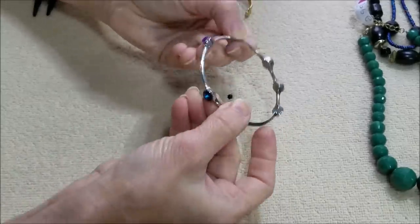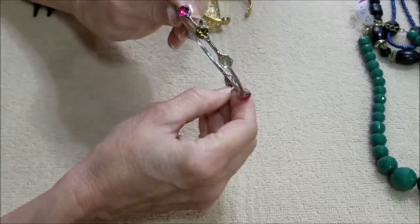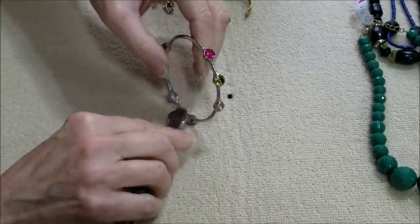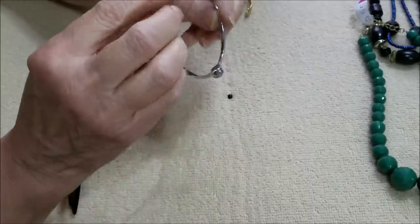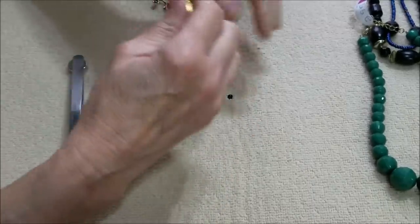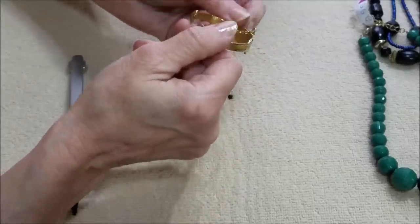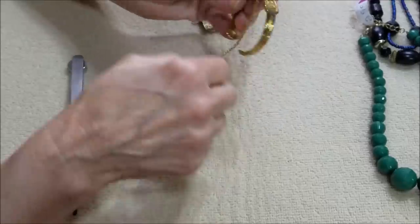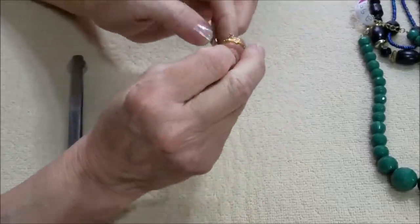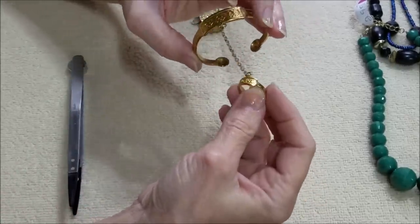This is missing one rhinestone. It is not magnetic, but it is not sterling, I can tell you that. And here we have something very tiny — I can only think it's for a child. A little bracelet and ring combo.